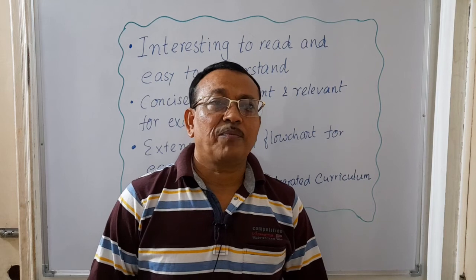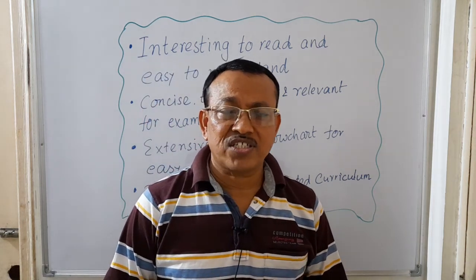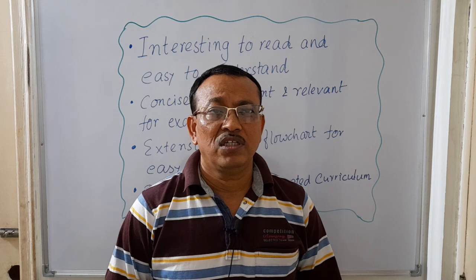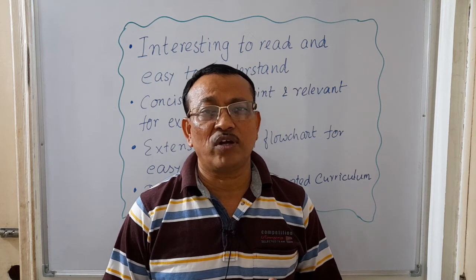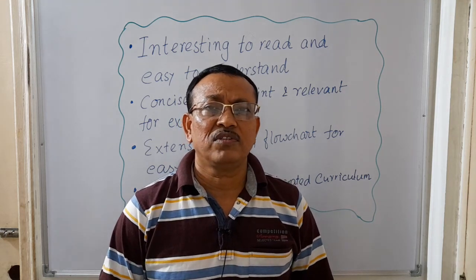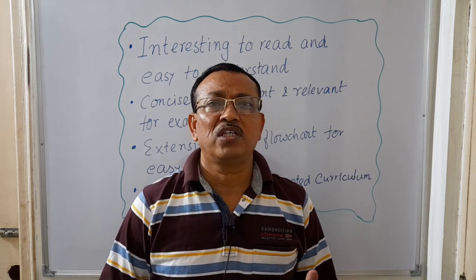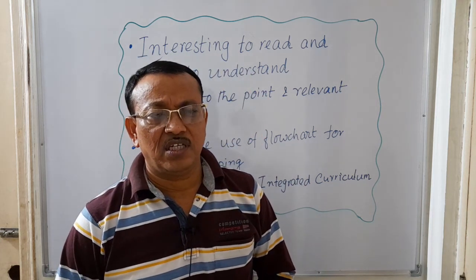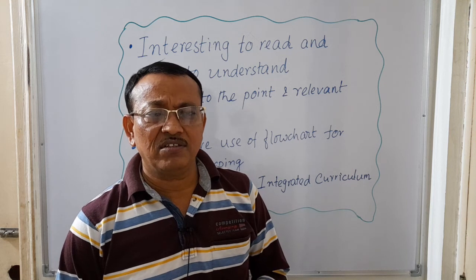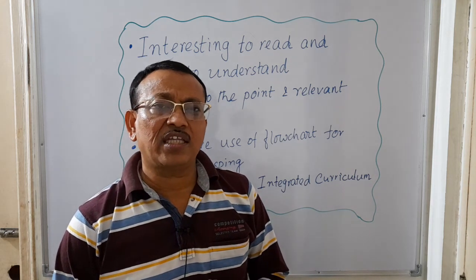Hello students, today I have come up with a very useful video for the MBBS first-year students. First, I wish to congratulate you for clearing the NEET exams and getting the opportunity to enter the medical fraternity. Within few days you will get admission in your desired MBBS college and be exposed to the course and curriculum. In the first year, three subjects are there: anatomy, physiology, and biochemistry.